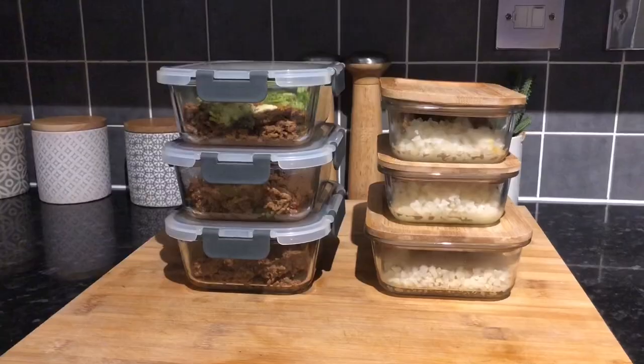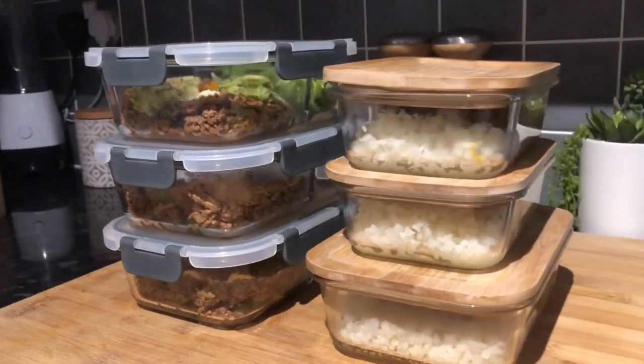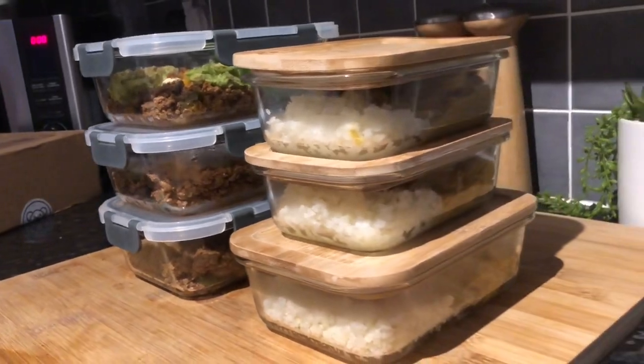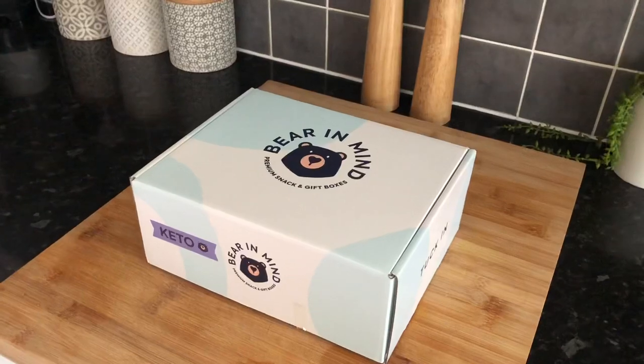Really and truly, if you time this all well enough this could be done in an hour or so including everything. The only other thing missing is some snacks, and like I said earlier, you need to be prepared.